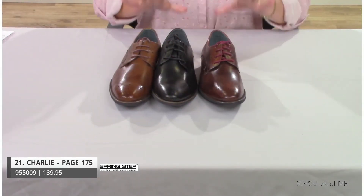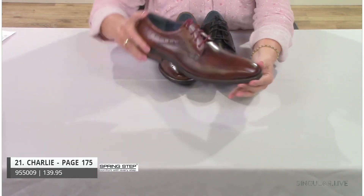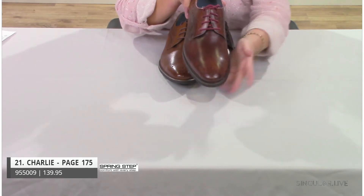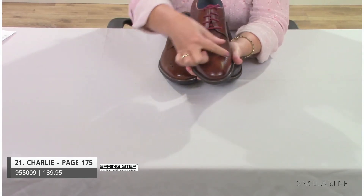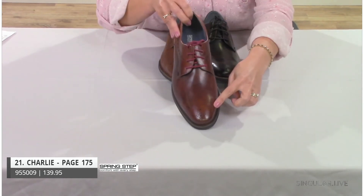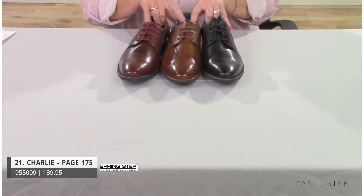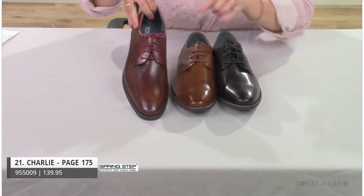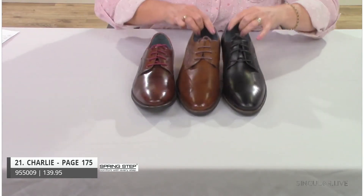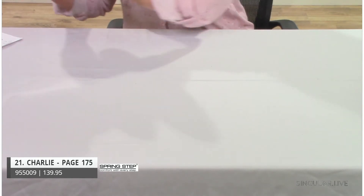Style Charlie highlights the European lasting — an almond-shaped toe with room right across the toe area. It's a cool take on a wingtip with perforations, rich colors, and really nice laces so he looks fashionable anywhere. Inside, a beautiful blue lining elevates it to the next level.